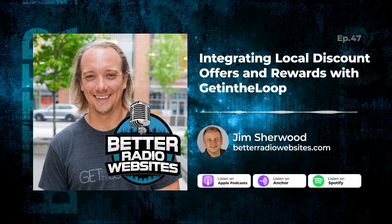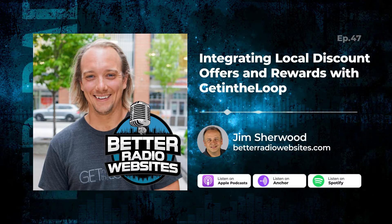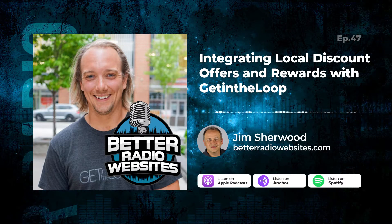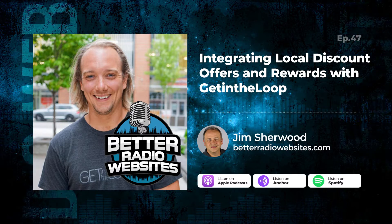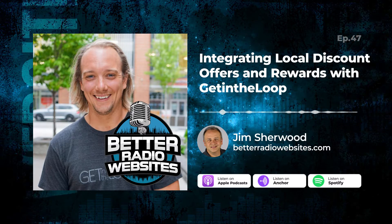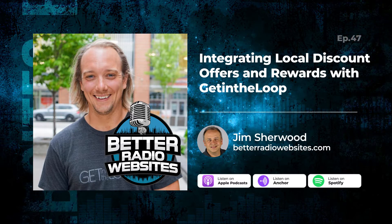Hi, it's Jim, and welcome to Better Radio Websites, the podcast that wants to help you get more visitors and the most revenue from your radio station website. We're back here at the Broadcasters Convention in Montgomery, Alabama, talking with some great vendors, and we want to be sure that you're making more money with your website.